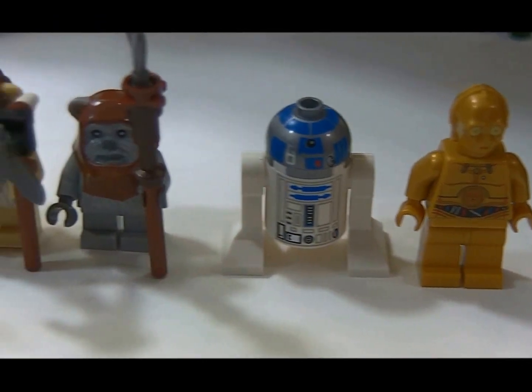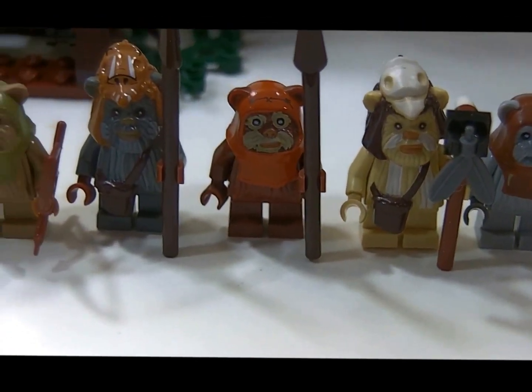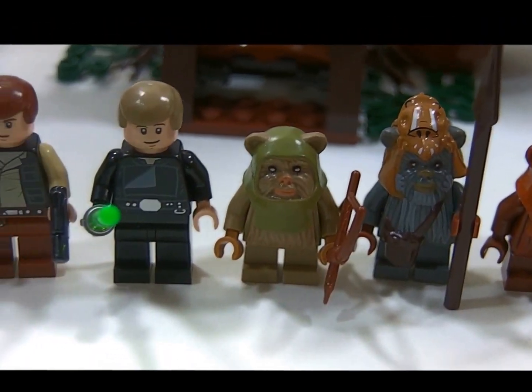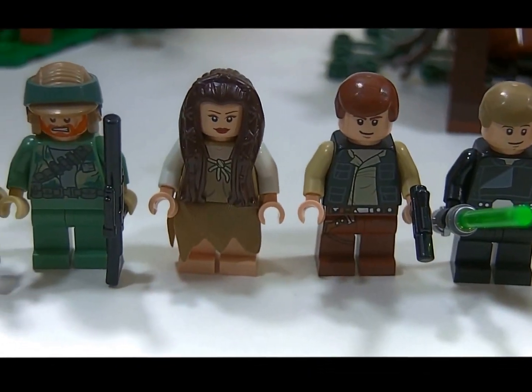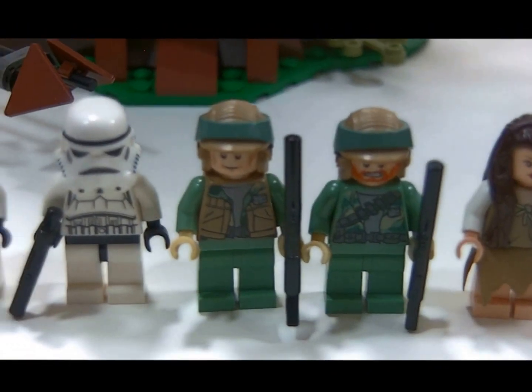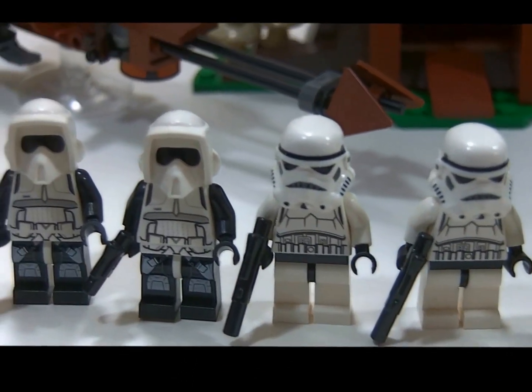None of the figures in this set are bad — every single one of them is fantastic. It's the old-style Chewbacca; he didn't have a whole lot of printing on him. I think we've seen that Han before. That's a brand new Leia with a little dress. Great Endor troops — you get two Stormtroopers, two scouts.